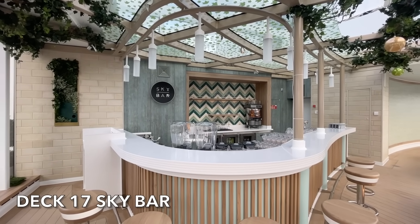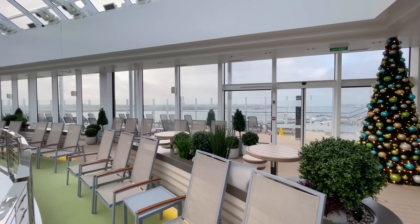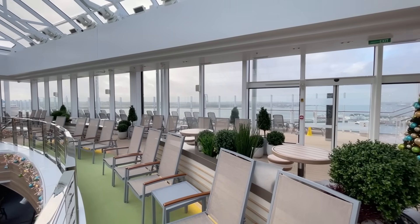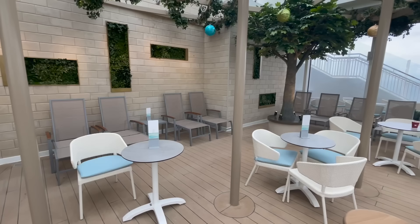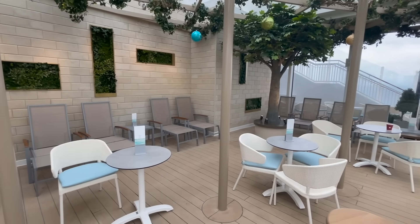Within the Sky Dome on Deck 17 you'll find the Sky Bar. This bar serves the upper deck of the Sky Dome and is an ideal location if you're relaxing during the day or enjoying an evening of entertainment.